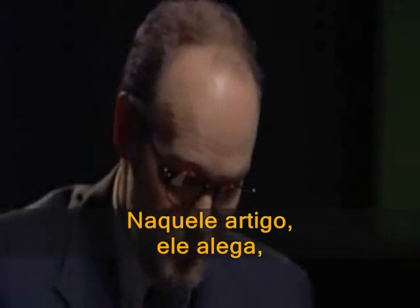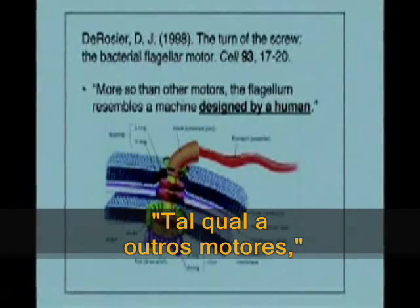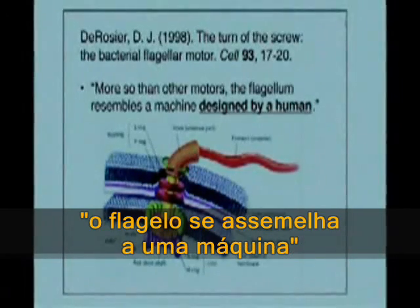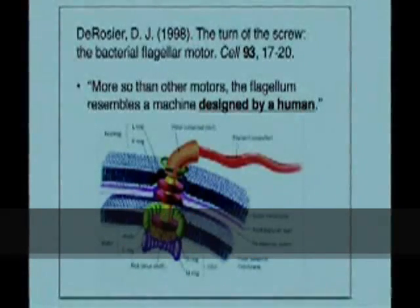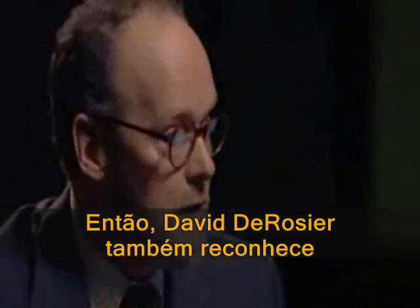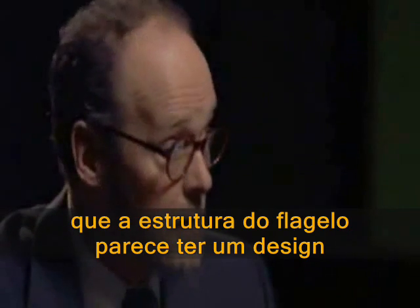In that article, he makes a statement: 'More so than other motors, the flagellum resembles a machine designed by a human.' So David DeRosier also recognizes that the structure of the flagellum appears designed.